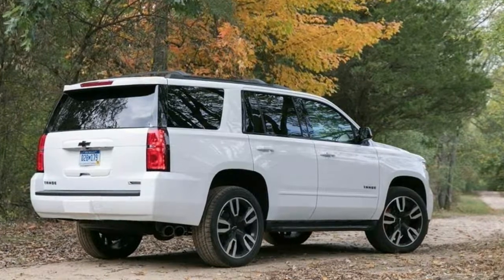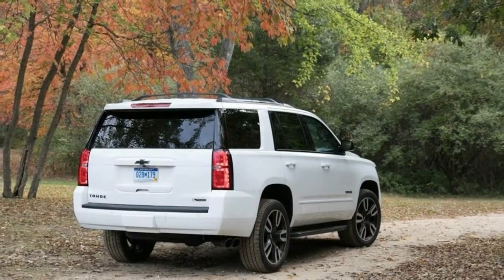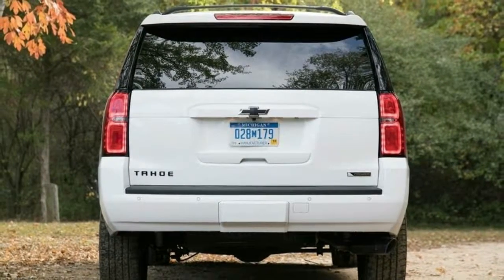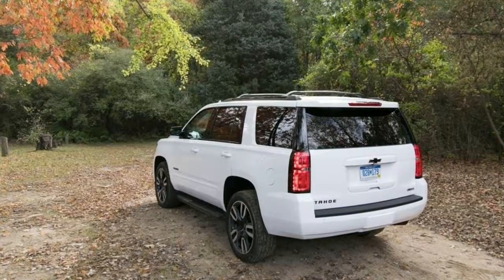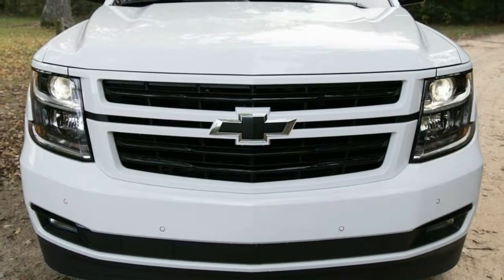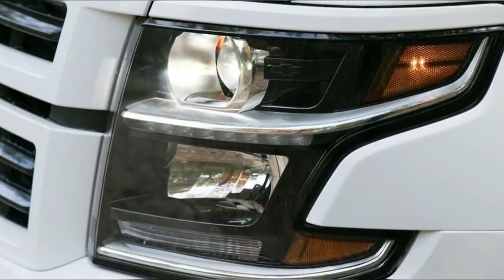Blue Velvet Metallic and Pepperdust Metallic joined the paint palette. For trims and options, we previously outfitted an all-wheel-drive 2017 Tahoe LT with a Z71 off-road package for about $59,000. The base Tahoe LS has plenty of satisfying standard features such as remote start, rear parking sensors, tri-zone climate control, and an 8.0-inch MyLink touchscreen with 4G LTE mobile hotspot, Apple CarPlay, and Android Auto.